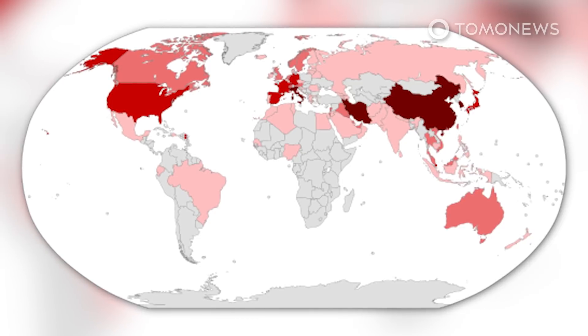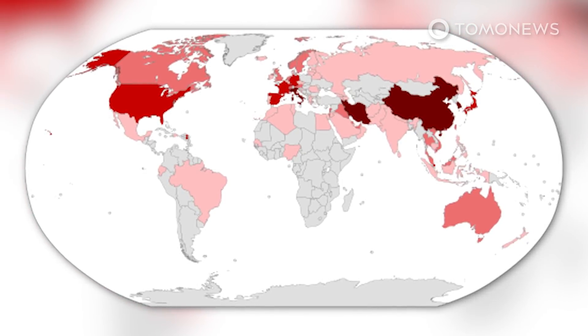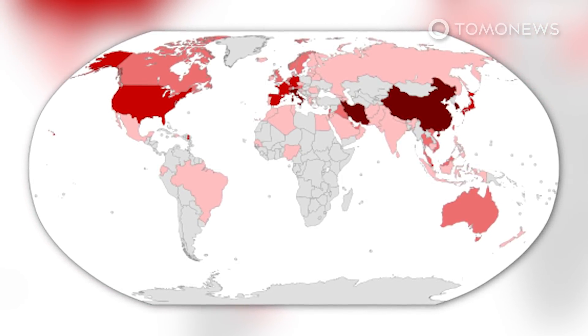It has since spread to 60 countries, with especially severe outbreaks in Italy, Iran, and South Korea.